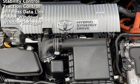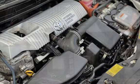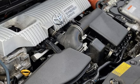Additional features include body side reinforcements, child seat anchors, seat belt force limiters, power door locks, stability control, traction control, wireless data link, power windows, and window defogger.